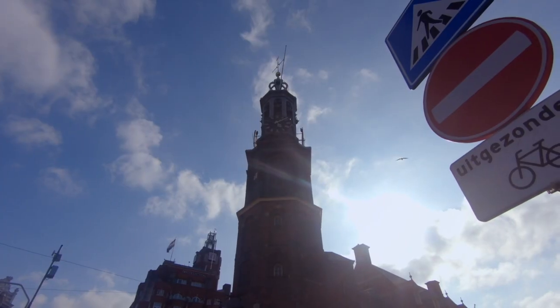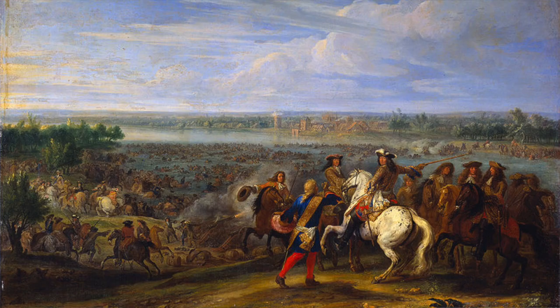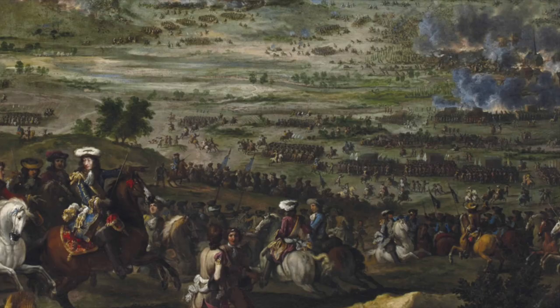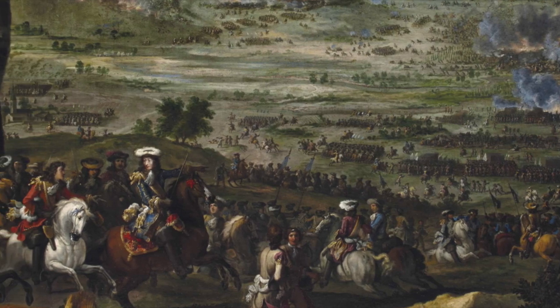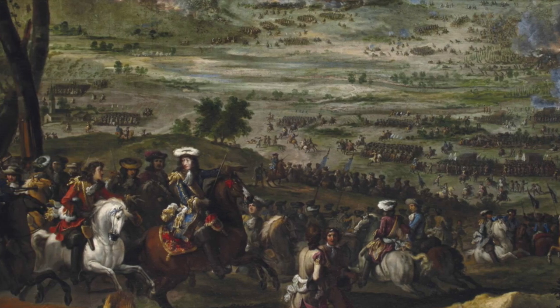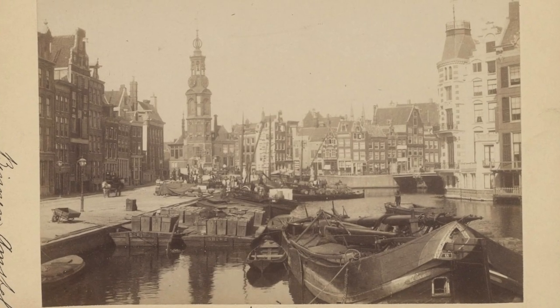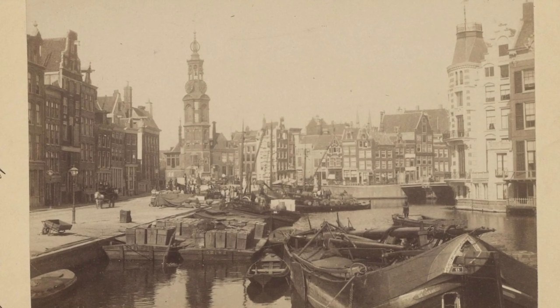The process of minting gold normally occurred in Dordrecht and Enkhuizen. But in 1672, when England and France declared war on the Dutch, much of the Netherlands was occupied by French troops, making the normal minting places unavailable. So the guardhouse was used to mint coins instead — hence the name Mint Tower. I love that so much of Amsterdam has remained the same over hundreds of years, as seen on this 1900 photograph of the tower.